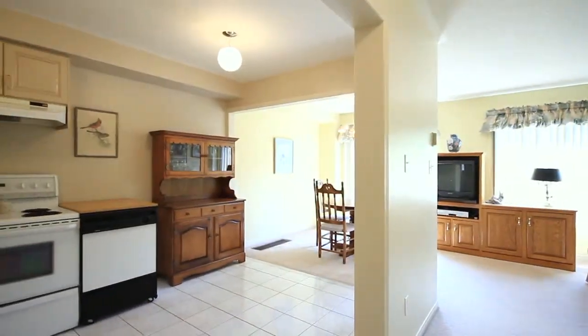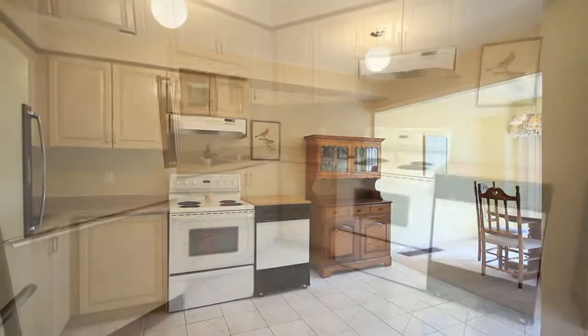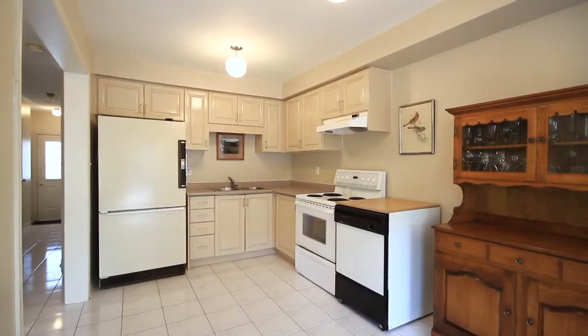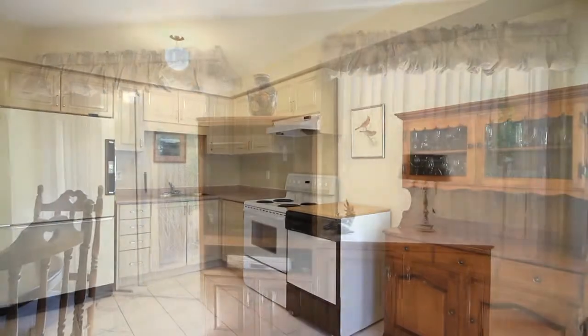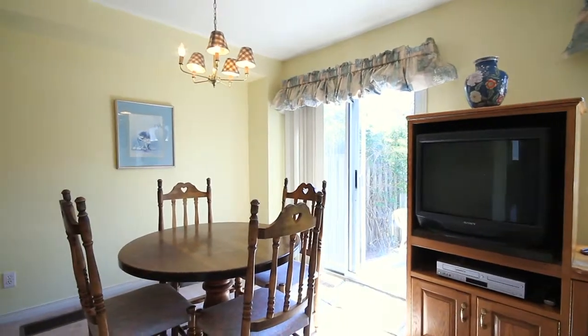As you continue down the hallway, you immediately enter the open living area. You'll notice immediately the open concept style of the kitchen. This oversized kitchen for a townhome is finished with neutral decor colors, soft cabinetry, and neutral countertop.